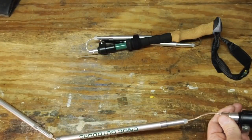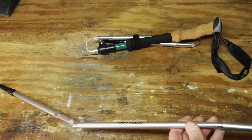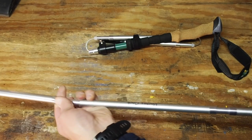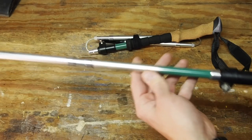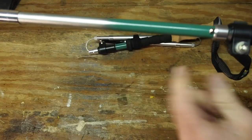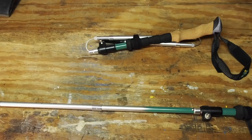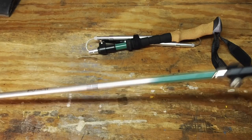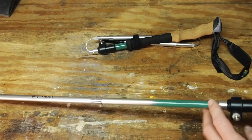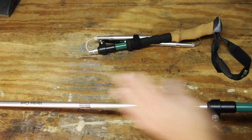Let me show you how to assemble the poles — it's very similar to any Z-style pole. There's a shaft you pull out, then you connect each of the other carbon shafts. Once at full length, a locking mechanism pops into place. When locked, nothing is going to move or break down on you like with a lot of twist-lock trekking poles. It's really easy to assemble.